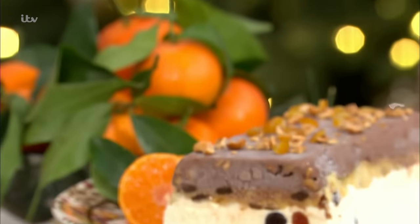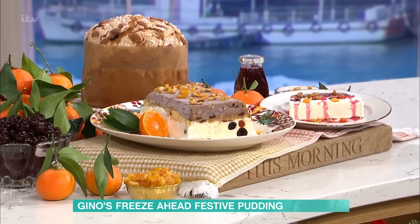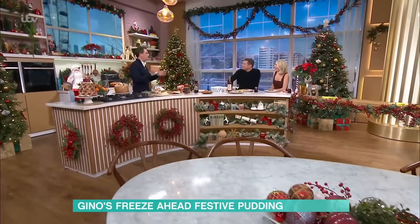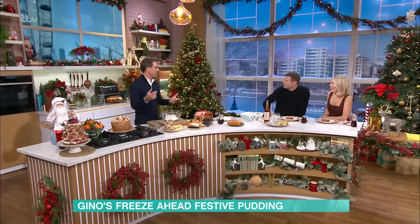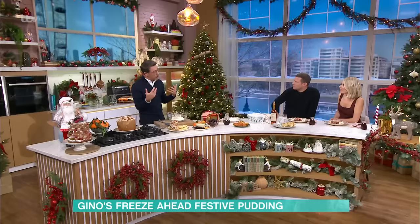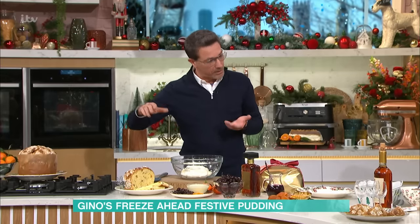I'm going to do a recipe that you can prepare today, stress-free, ready for Christmas. Often people stop me and say, Christmas is coming, have you got any tips especially on dessert? Because everybody puts a lot of effort on the turkey and the starter, but for dessert they want something quick and easy. I always say, go for a spumone. This is called a spumone — it's like a semifreddo but with a panettone in the middle.